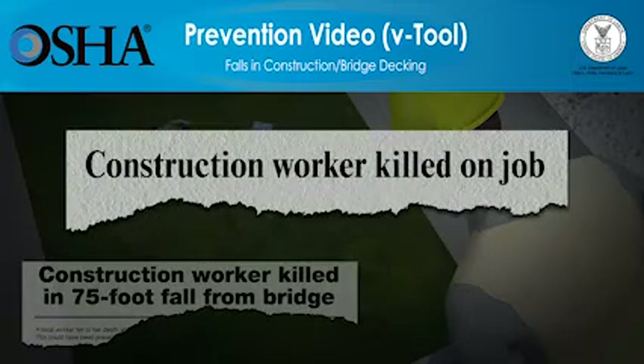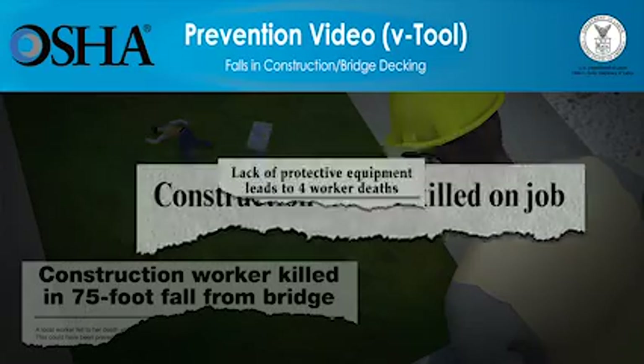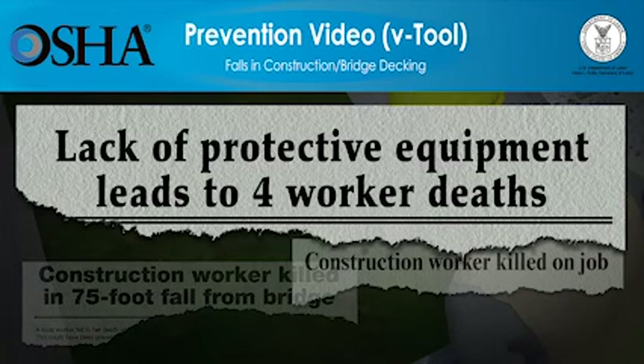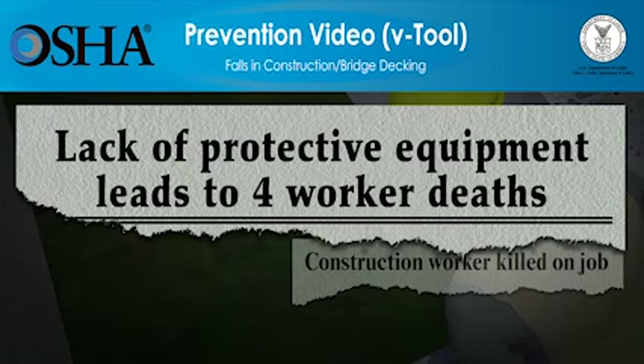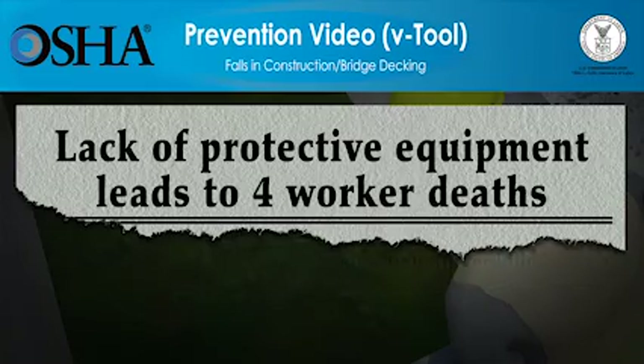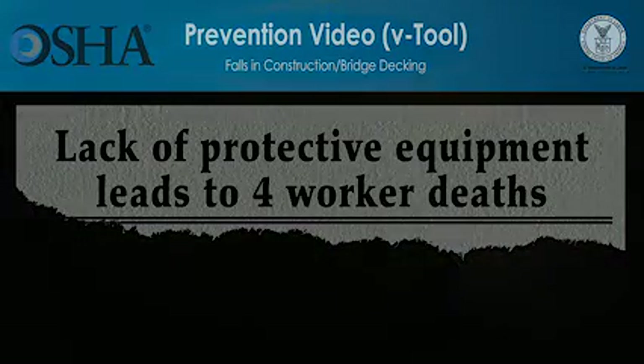But these deaths can be prevented. The video you're about to see shows how quickly falls at construction sites can lead to workers' deaths, and what employers must do so that the work can be done more safely. Employers have a responsibility to provide a safe workplace and required protective equipment. Please be advised, the scenes deal with deaths at construction sites and might be disturbing for some people. All scenes are based on true stories.